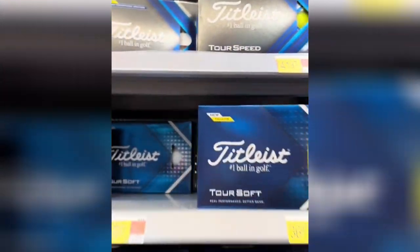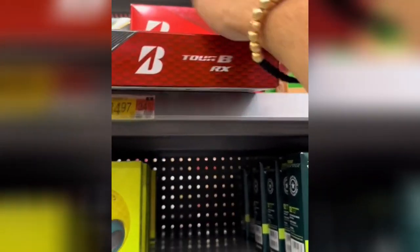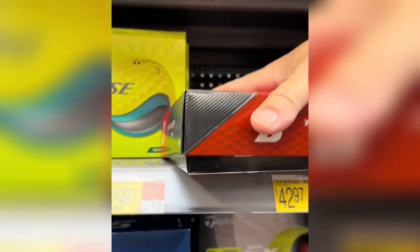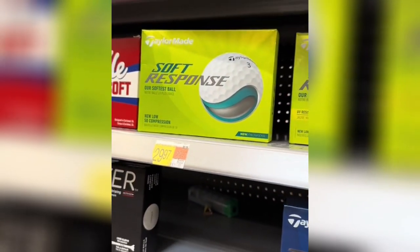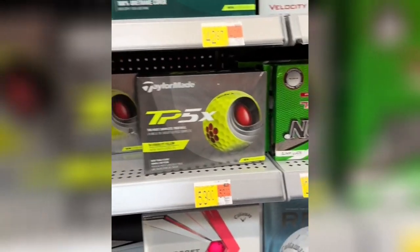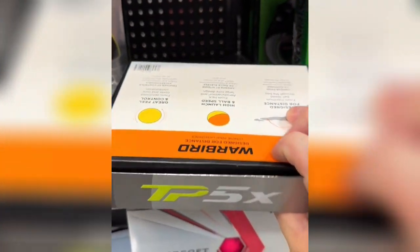Going down here I can see they've got TP5s and Bridgestone. They don't have the Tour BX S's, so I guess we'll find TP5s. We're gonna grab TP5s — they have yellow ones and I'm a huge fan of yellow. I can tell someone stole these though.